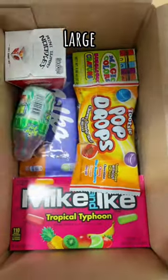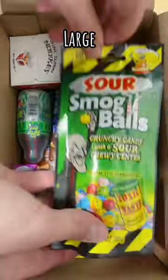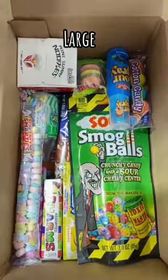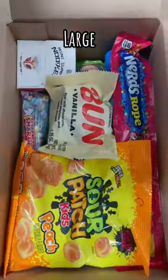Next up is our large mystery box. The large mystery boxes contain at least 20 items, and as they are a large mystery box, you can expect to see larger and more expensive items in this box, with some smaller candies mixed throughout.